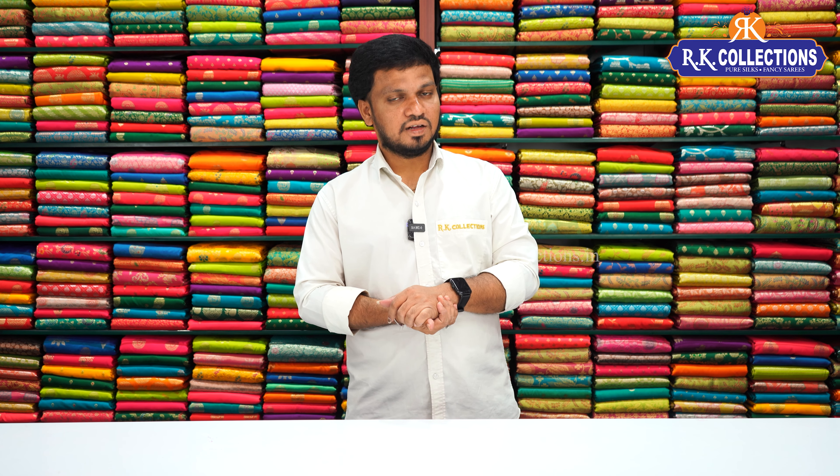Firstly, this is a soft silk variety. Office vest style is very good — simple and classy. Here we are looking for a function wear with a lot of different designs and different color combinations.